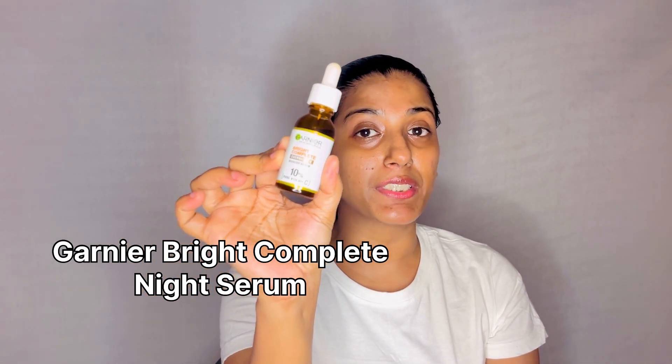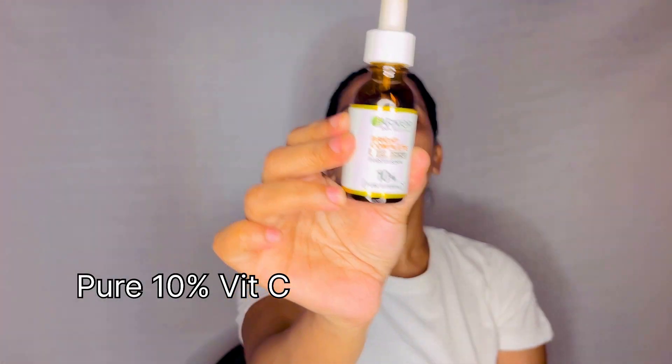I'm using this Garnier night serum with pure 10% vitamin C. I look for a good concentration and a pure stabilizer, and this one from Garnier Skin Naturals has just been launched in India. It has 10% pure vitamin C, zero alcohol, zero silicone, stabilized with patented technology, made with only 12 ingredients, and a vegan formula.